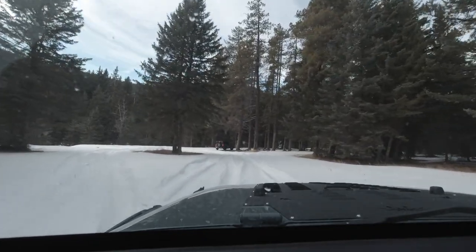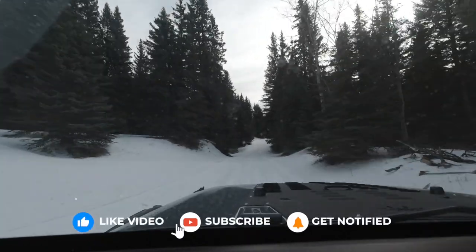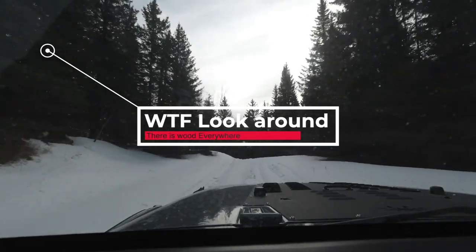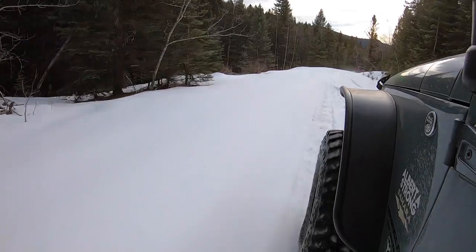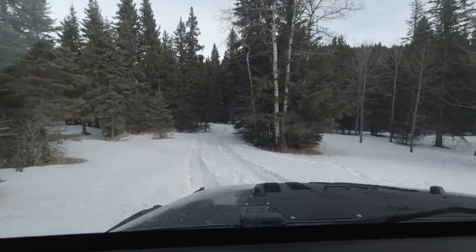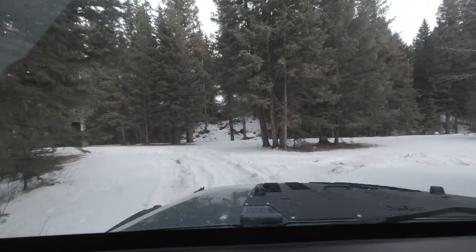Almost put her in the ditch there too. We're just gonna keep on trucking and check out some campsites. The biggest thing is the availability of wood — seems like there's lots of wood in that ditch too, so we're doing alright.